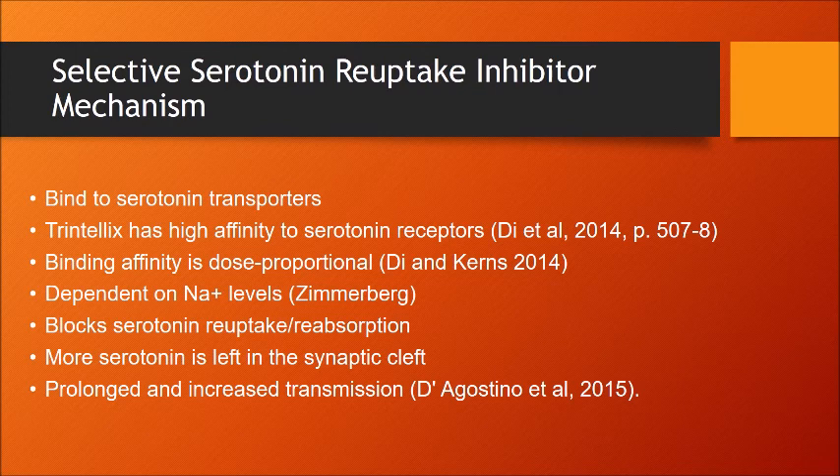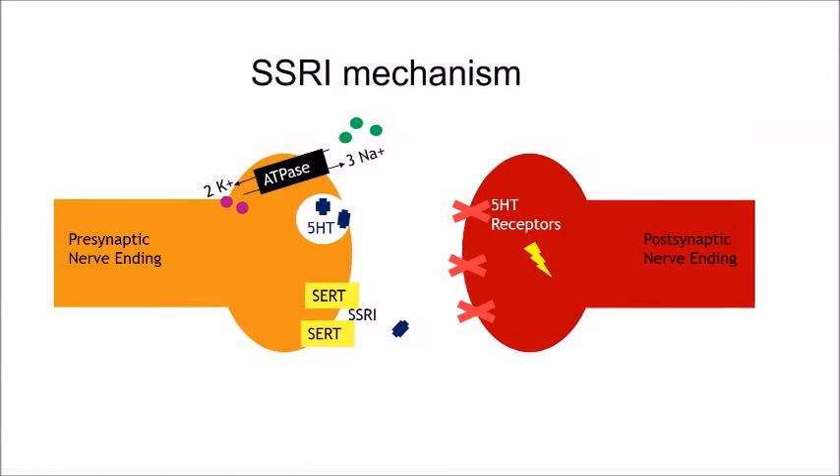Sodium levels are also important for this binding. Consequently, more serotonin is contained in the synaptic cleft for prolonged transmission. Serotonin can then be transported by other receptors, increasing serotonin levels in the body instead of being reabsorbed. This animation of an SSRI's action shows the basic events occurring. The SSRI binds to the serotonin receptor and the reuptake of serotonin is inhibited. More serotonin is created at the presynaptic end and, instead of being largely reabsorbed, it proceeds to be transported.